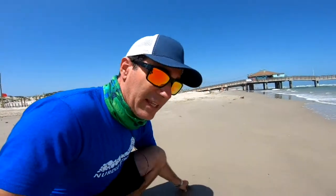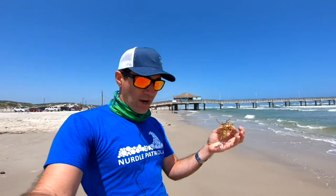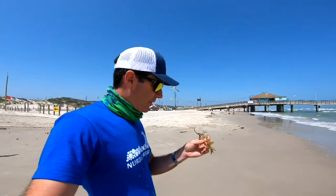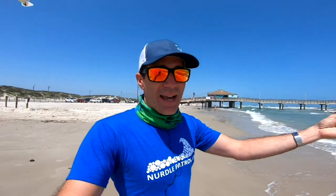This right here is one of the key things about this time of year — you start getting sargassum. This floats in huge mats out in the Gulf of Mexico, into the Atlantic and the Caribbean. If you have a bucket of water, you can shake it when you get it out of the water, and in that bucket you'll find all kinds of shrimps, crabs, nudibranchs, and neat things like that. Fish, birds, and sea turtles love to eat this stuff, and it provides habitat out in the open Gulf of Mexico.